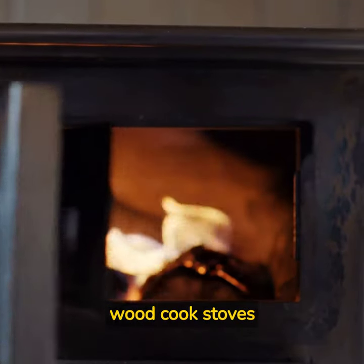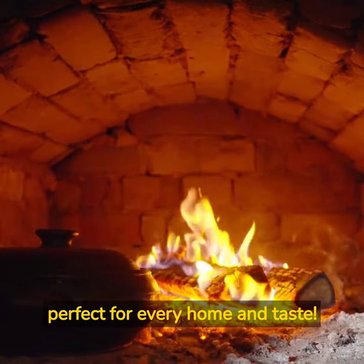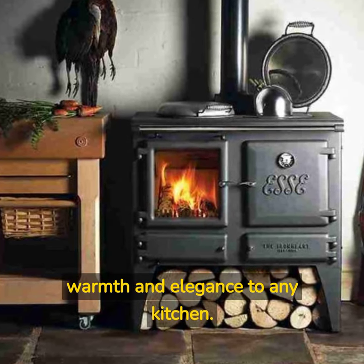Discover the top 5 different types of wood cook stoves, perfect for every home and taste. First up, the classic SE Cast Iron Stove — a timeless piece bringing warmth and elegance to any kitchen.